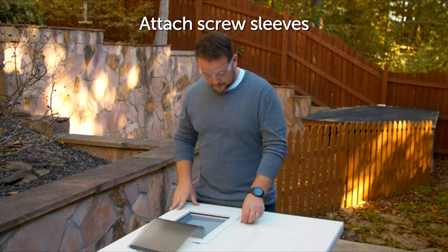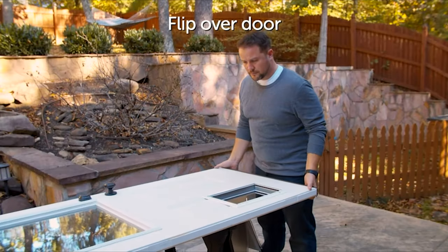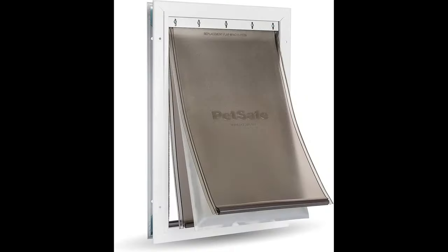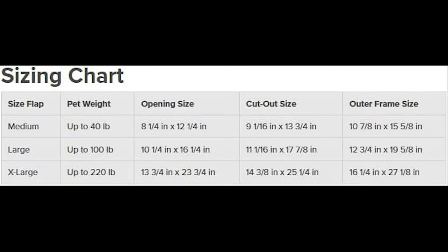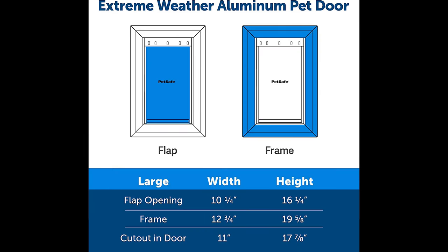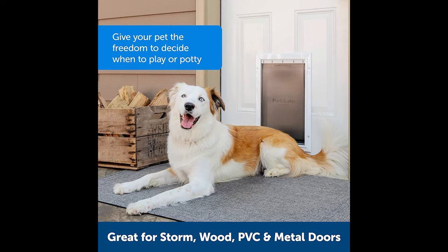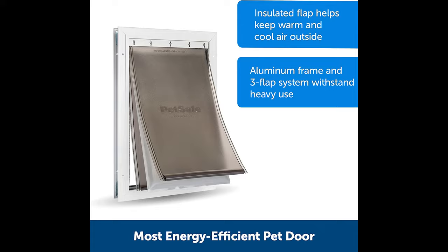The durable metal frame with its reinforced aluminum corners is built to handle active and multi-pet households. Use the slide and closing panel to control your pet's access to the outdoors and keep stray animals out of your home. It easily fits into paneled, wood, PVC, and metal doors ranging from 3.75 to 5 centimeters thick, and optional extensions are available.